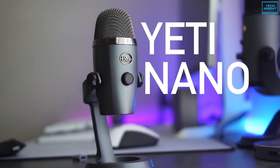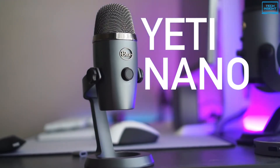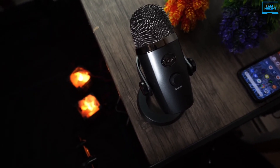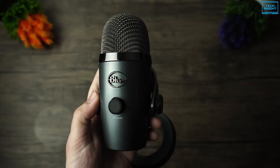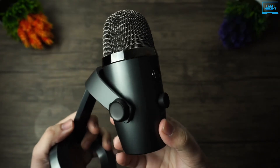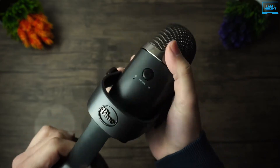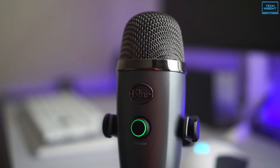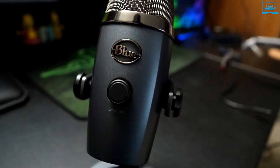The Blue Yeti Nano USB microphone is a complete package in itself. Right from the design to its performance, everything about the Blue Yeti Nano is impressive. To begin with, it features a very minimalist and compact design that's sure to add a dash of charm to your workstation. With a black matte finish, it looks premium and classic. The metallic construction combined with a clever design makes it a compelling choice.